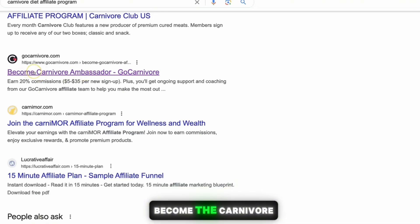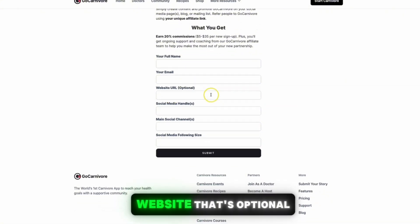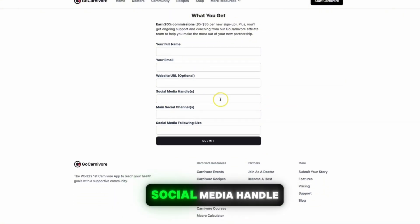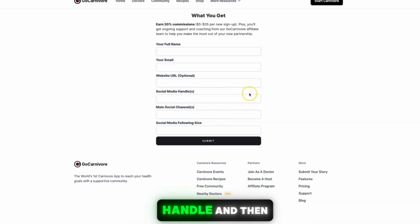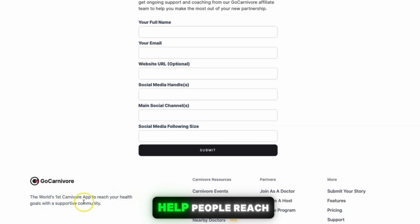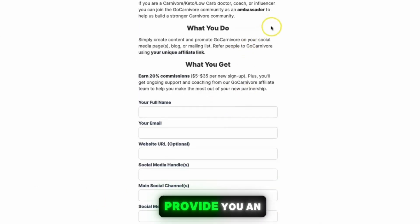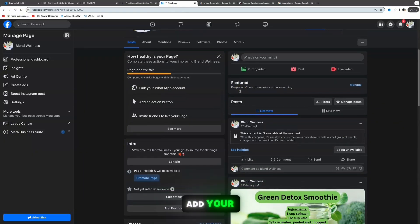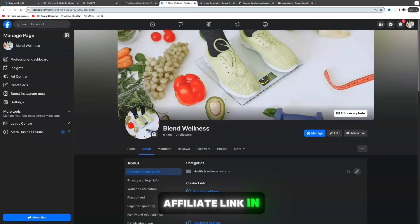Click 'Become the Carnivore Ambassador,' enter your full name, email, optional website, and a social media handle. Create a social media page related to the carnivore diet, add in your handle, and click Submit — you should get instant approval right away. This is the world's number one carnivore app, helping people reach their health goals. Once approved, they'll provide you with an affiliate link. Add it to your Facebook page by going to the About section and clicking 'Add a Website.'